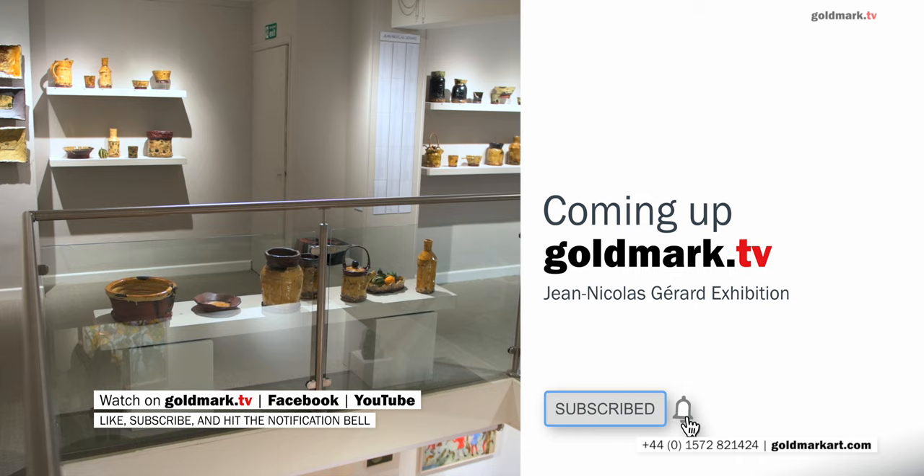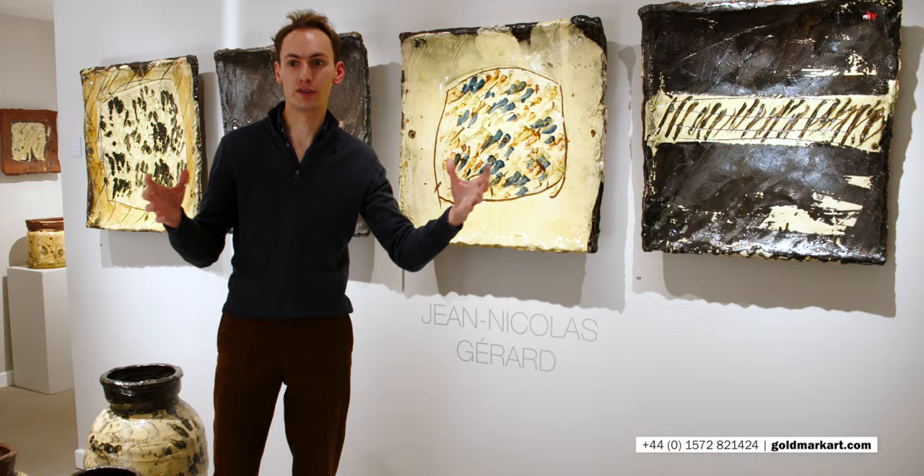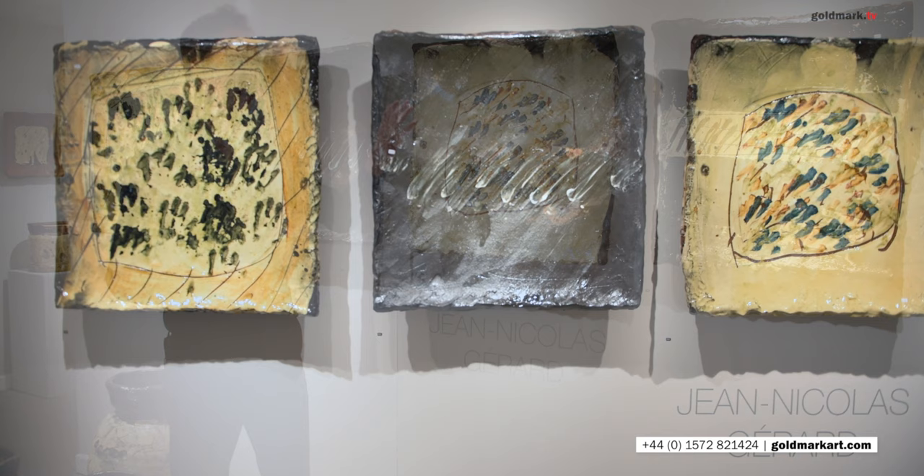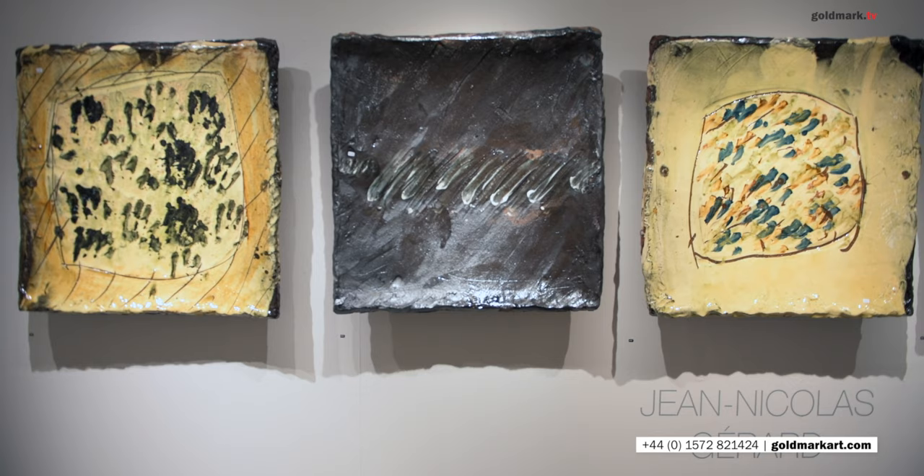So it's been wonderful to have this build-up of work, this opportunity to show his work in full, in the wonderful breadth that you'll see in this show. And also, especially, as you can see behind me, to be able to give some of these largest of Jean-Nicolas pots the space, the air that they deserve. There's a real powerful feel to these square dishes behind me, wonderful gravitas of seeing them up there on the wall with these lights on them, and also some of these large vases too.